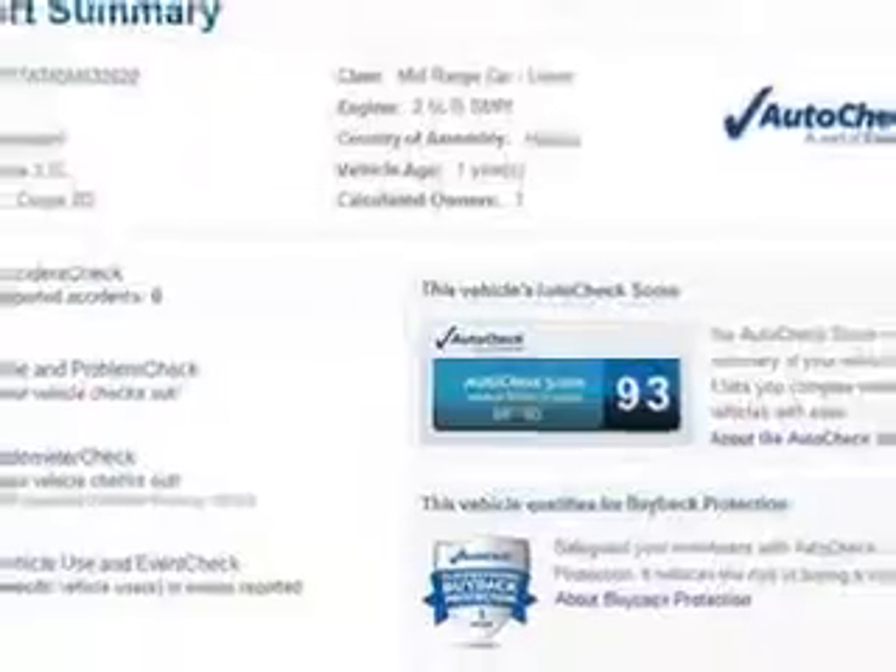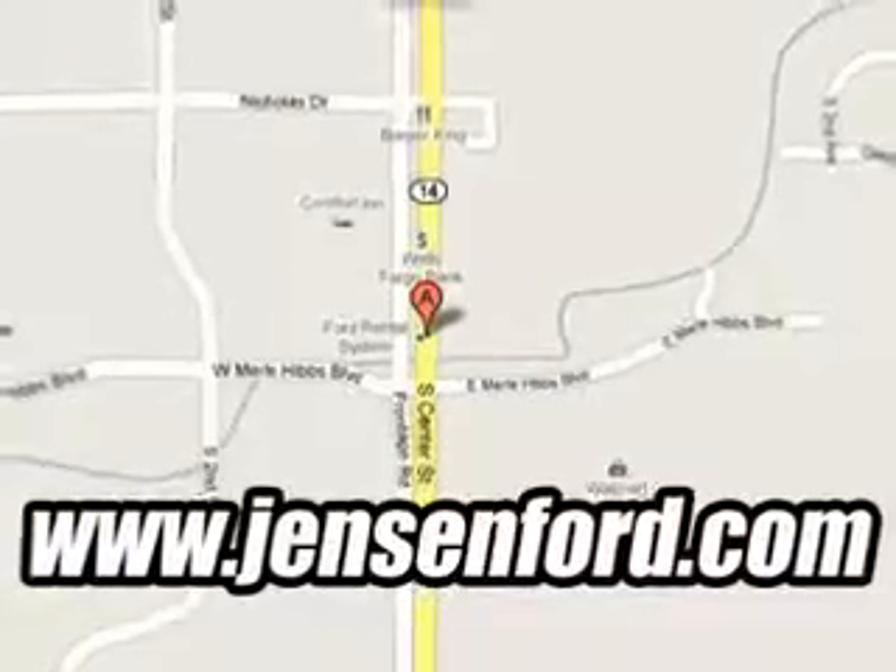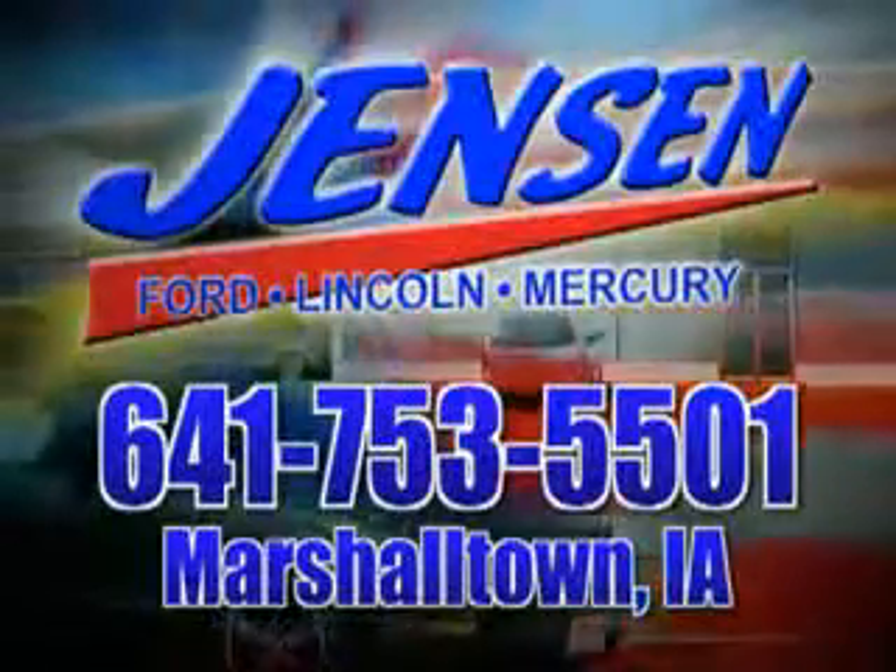Enjoy the drive and have peace of mind in this 2013 Volkswagen Beetle. See us at Jensen Ford Lincoln today. At Jensen Ford, the only deal we can't beat is the deal we don't get a chance to see.